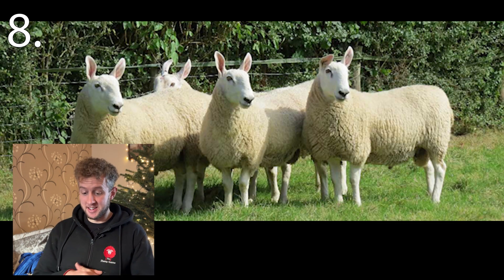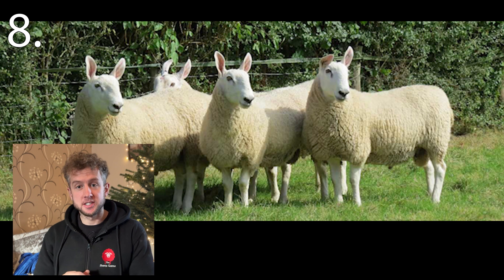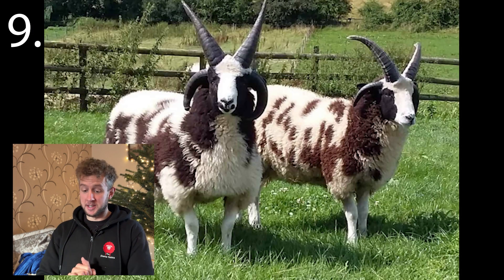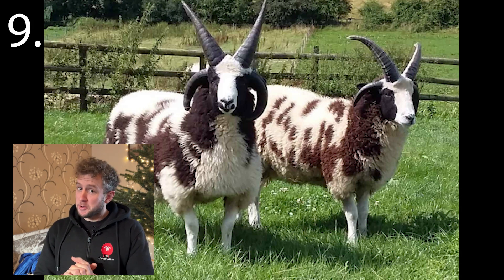Number eight. Famous for its rabbit-like ears, it has seen a resurgence in recent years as a popular crossing sire. Number nine. This breed is most famous for their four-horned variety — always worth a look at the shows.